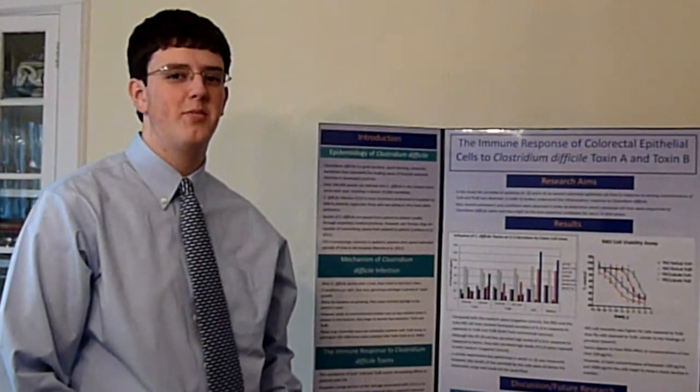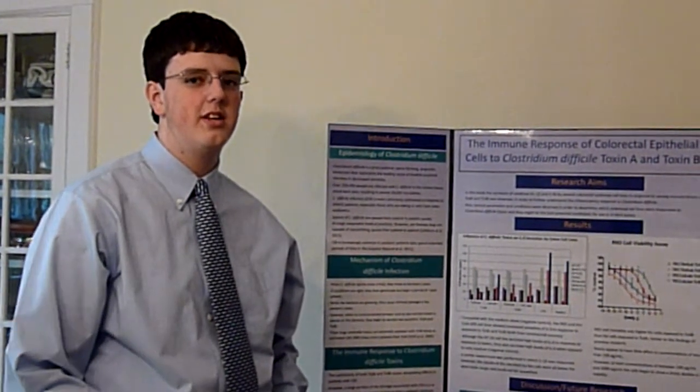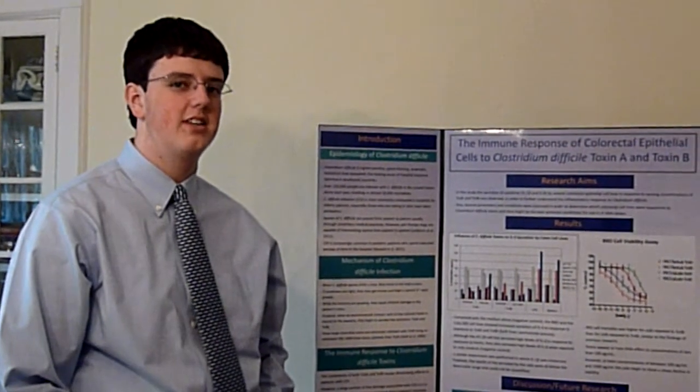Hi, my name is Nick Holden and I'm a junior from Barcliffe High School in Barcliffe Manor, New York. I studied the immune response of colorectal epithelial cells to Clostridium difficile toxin A and toxin B.